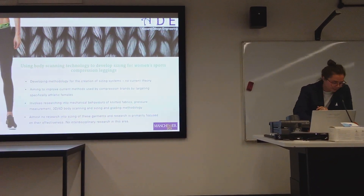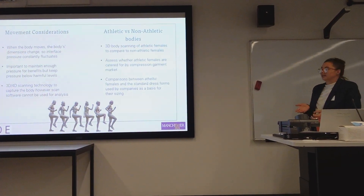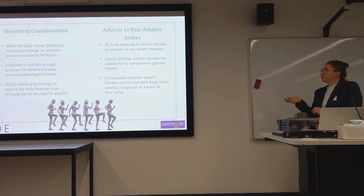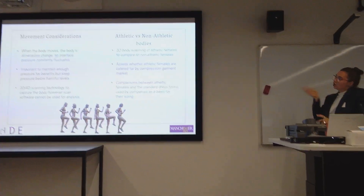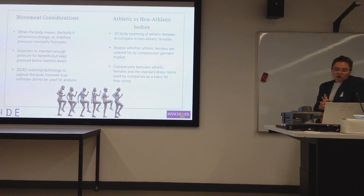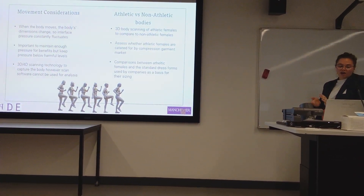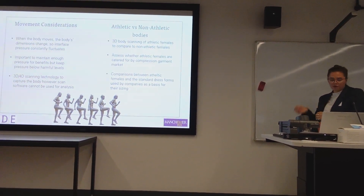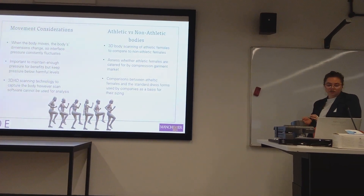I'll explain a couple of studies from my PhD that use 3D and 4D body scanning. The first looks at movement considerations. Compression garments are created to be worn during movement, however there aren't any studies that look into how the body changes during movement and how we can implement this information into compression garment development.